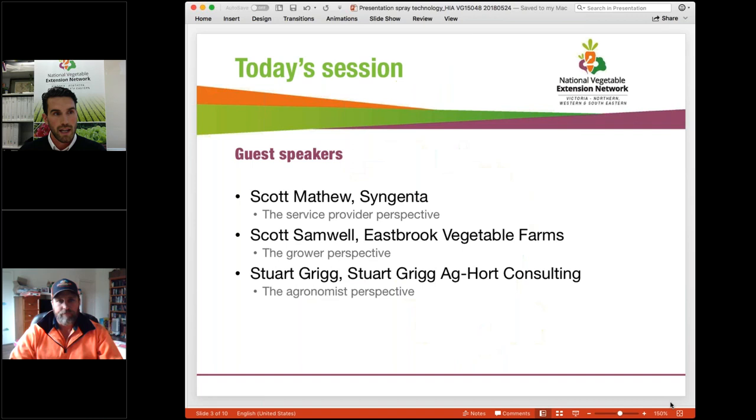Today we've got Scott Matthew from Syngenta joining us down in Belnerring in south-east Victoria. We've got Scott Samwell from Eastbrook Veggie Farms in Mount Barker, South Australia, who's going to give the grower perspective. And wrapping up with the agronomist perspective, Stuart Grigg from Aghawk Consulting, up on the river in north Victoria just outside Robbenvale. A bit of a split, which is great for these sessions where we can cover a bit of ground without travelling.